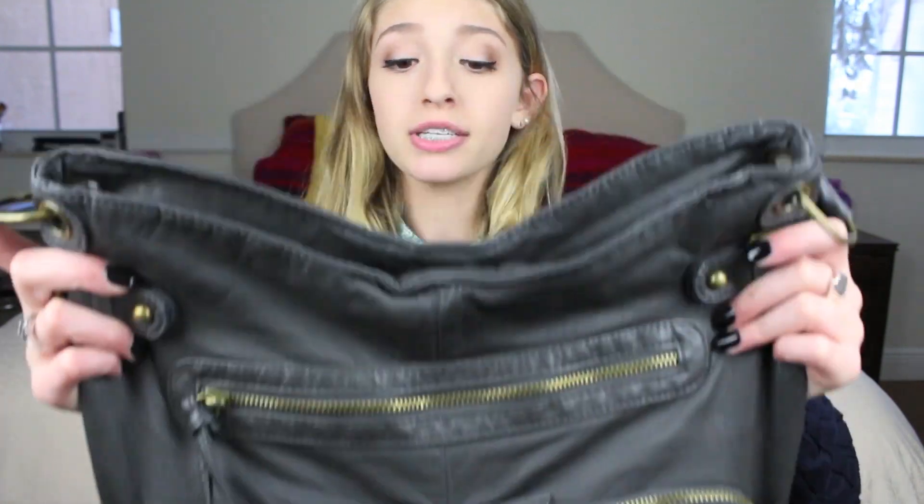So the bag that I'm currently using is this hobo bag, and it's from Target. I like this because it has a bunch of zippers — three on the outside, one on the inside — and then pockets on the inside, which is really good. So let's just get started with the video.